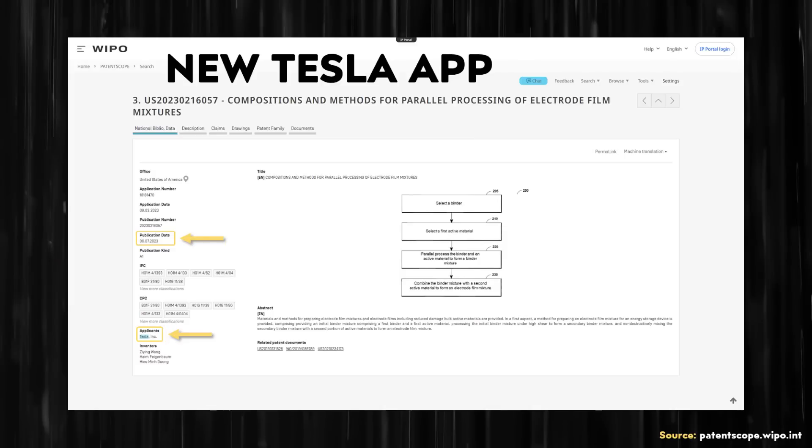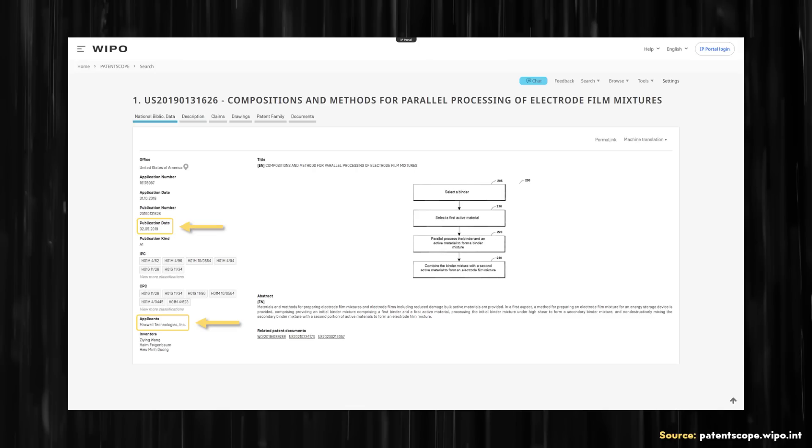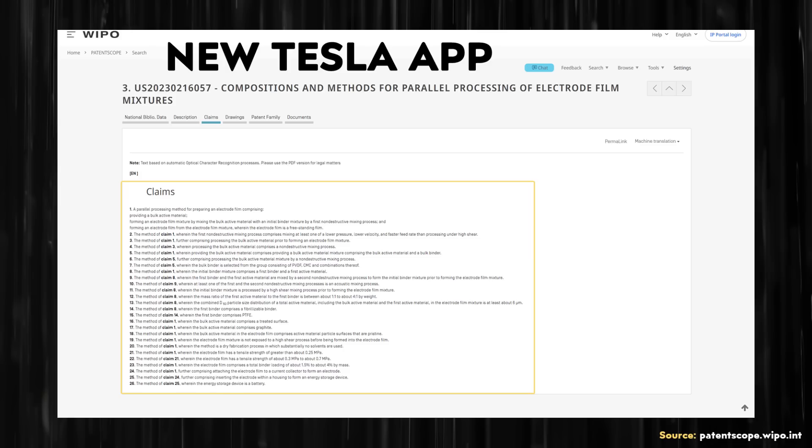Like the last Tesla patent that I discussed in a previous video, it has the same name as a Maxwell Technologies patent application that was previously published with the same wording in the description section. However, some changes were made to the claims section.